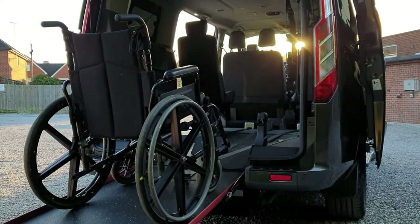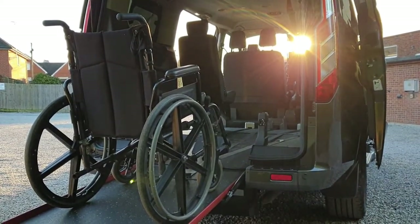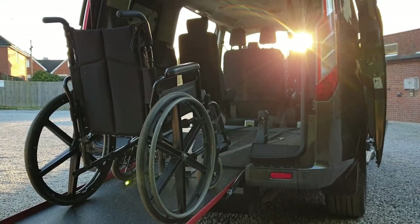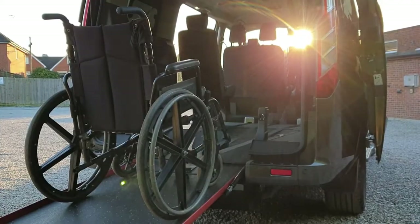Hi, it's Tom here from Roy Wood Transits. For sale today we have a Ford Torneo Titanium Independence RS. This is a wheelchair accessible vehicle, or WAV for short, and allow me to show you around it now.